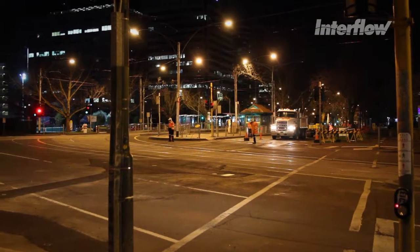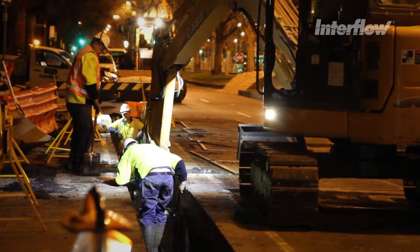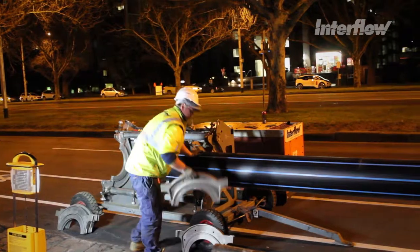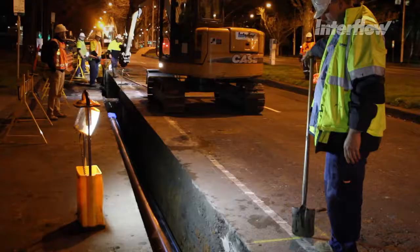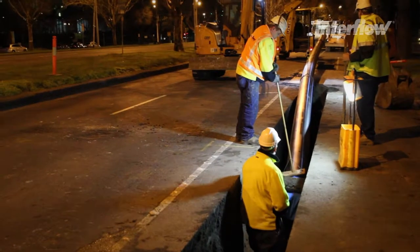Interflow was the successful bidder and commenced work in February 2015. The work involved removing the existing water main and replacing it with a larger 350 millimetre PN16 polyethylene pipe.